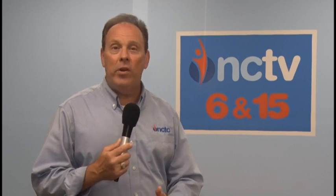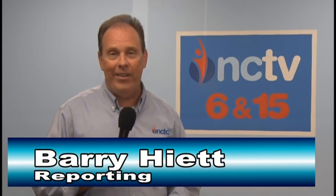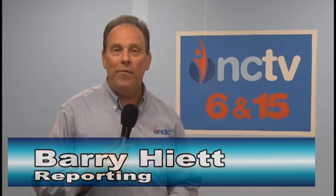Next week, we'll head north of the border to Scottsville, Kentucky and check in on that city's history. Reporting from Lafayette, Barry Hyatt, NCTV.